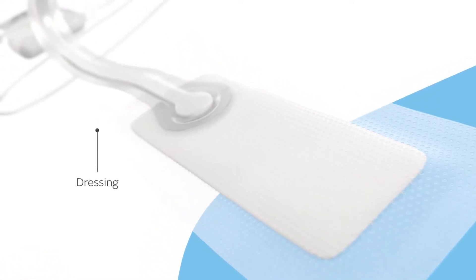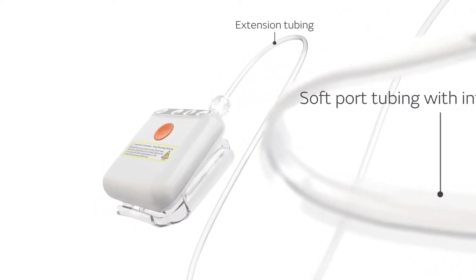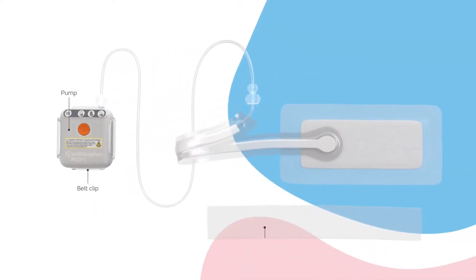System components include the PICO dressing, soft port tubing with integrated filter, extension tubing, pump and belt clip, and retention strips.